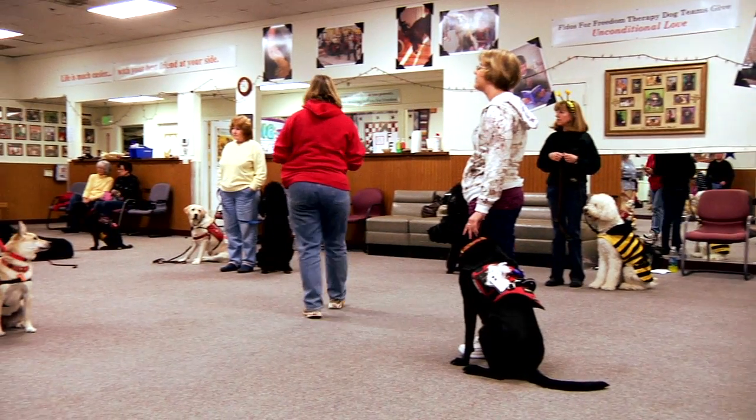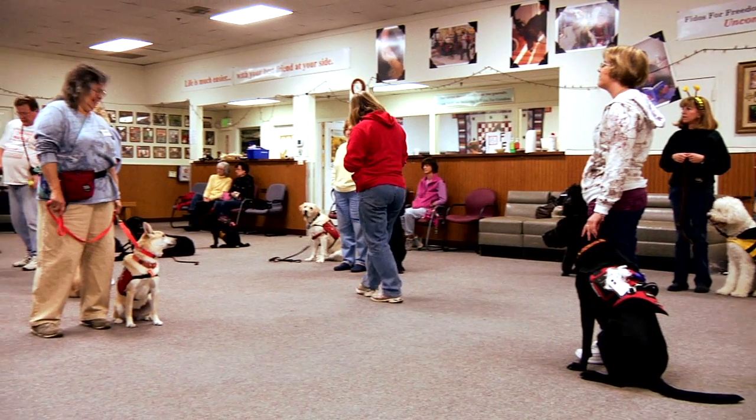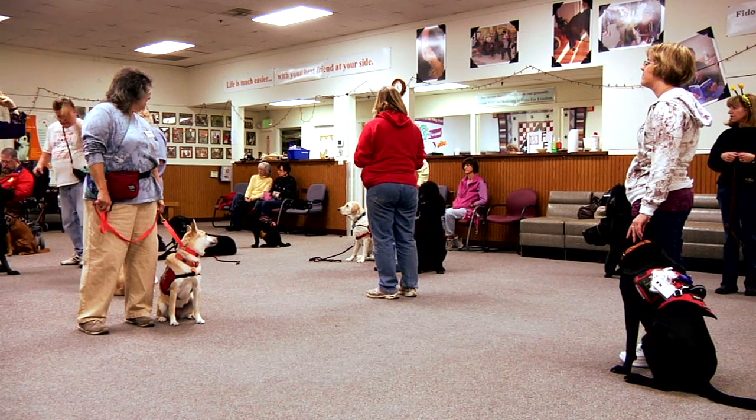When the training staff thinks it's time to move that puppy into a trainer's home, the puppy goes in and from that point they reinforce all the basic skills, but then they teach them the specific skills — whether the dog is going to be a hearing assistance dog or a service dog. We spend a lot of time teaching the dogs, but we also spend a lot of time teaching the client how to handle the dog.